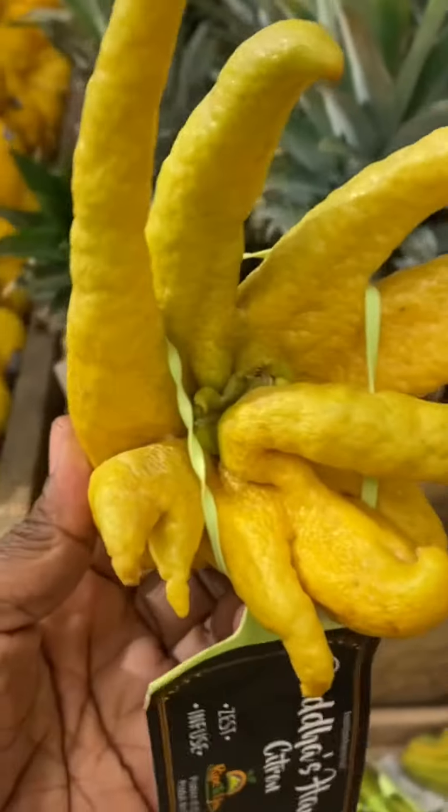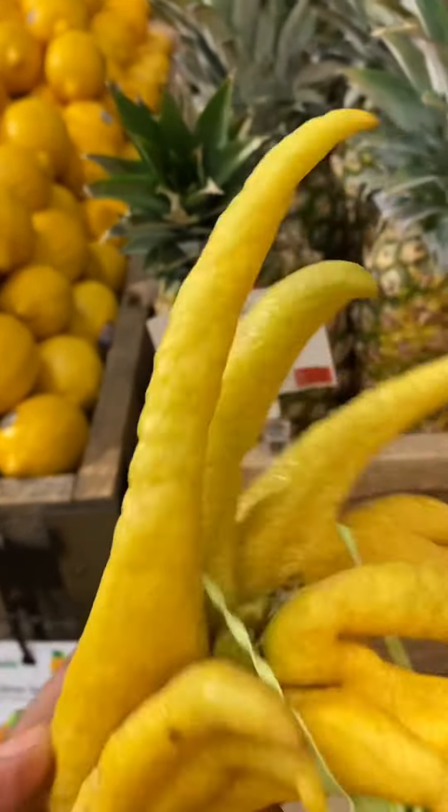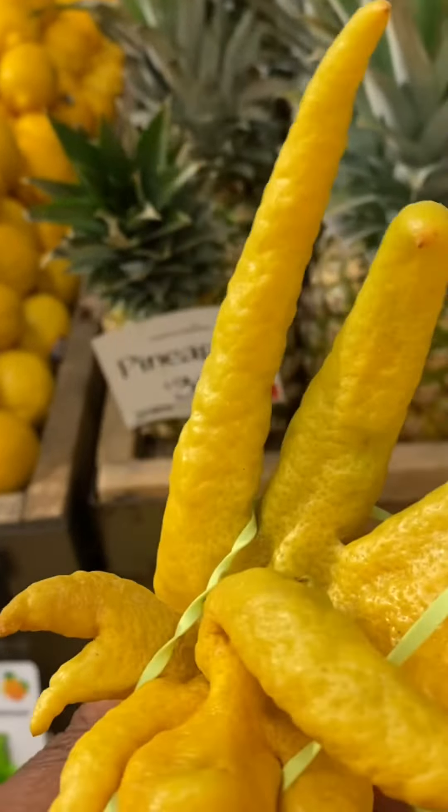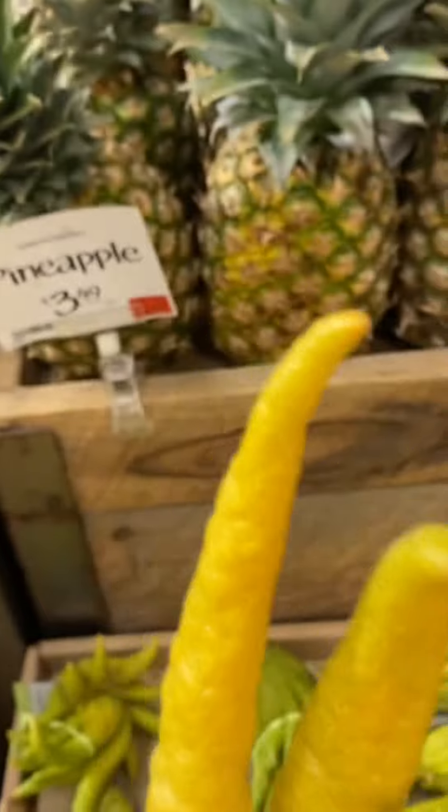This one is called Buddha's hand citrus. I think it has a lemony flavor as well — it does have the skin of a lemon, but it's called Buddha's hand citrus, so I think it's from the citrus family.